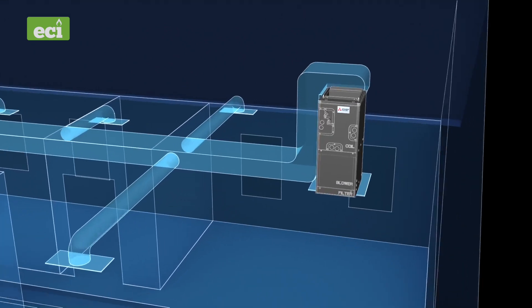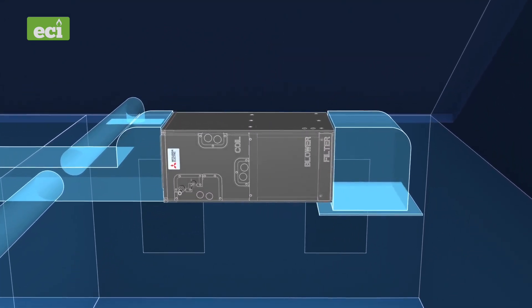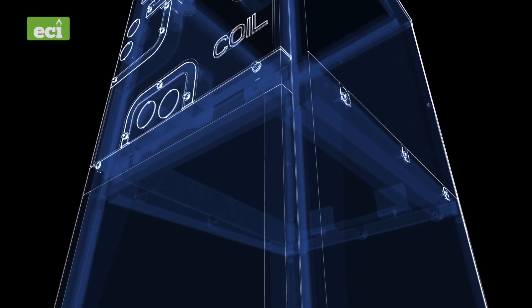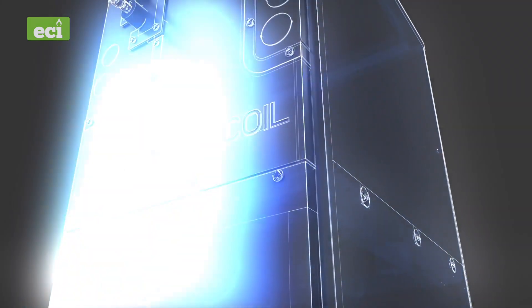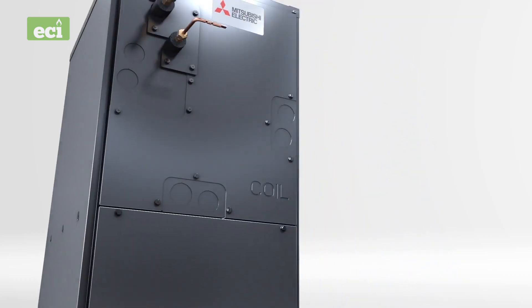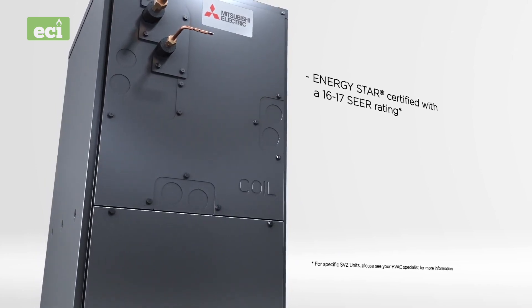The SVZ also features versatile vertical or horizontal configurability with an impressive compact size, both inside and out. Inside, the high-quality design and fiberglass-free, AR 4.2 rated insulated construction results in low air leakage and even lower operational sound levels when compared to other systems on the market today.